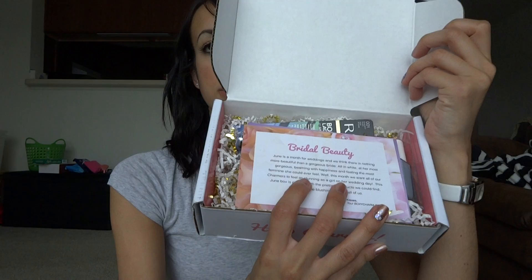I just wanted to open this with you. It's still taped shut right here, so I haven't opened it yet. Picked it up and here we go. Here is the inside of the box so far. The note says Bridal Beauty — June is a month for weddings and we think there's nothing more beautiful than a gorgeous bride. Okay, well I'm not a bride, but that's okay because brides always have the best looking makeup and the best accessories.